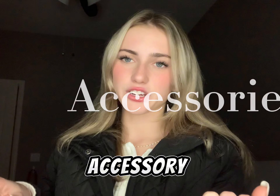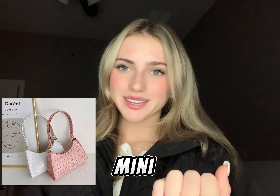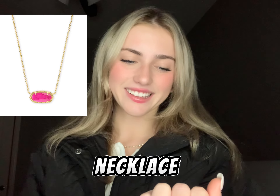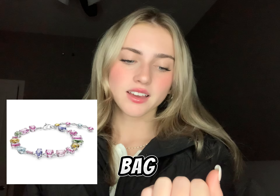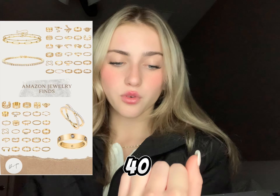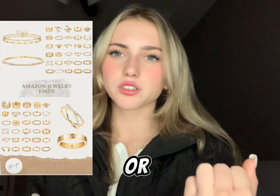Moving on to the accessory category. Number thirty-two is a mini purse. Number thirty-four are sunglasses. Number thirty-five is a Kendra Scott necklace. Number thirty-six is a makeup bag. Number thirty-seven is a Swarovski necklace or bracelet. Number thirty-eight are earmuffs. Number forty are a set of rings from Amazon — you can get them in gold, silver,